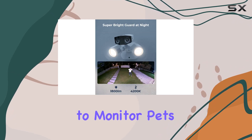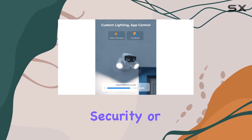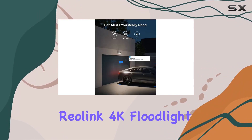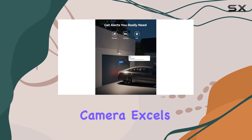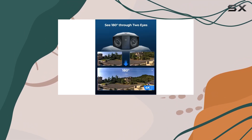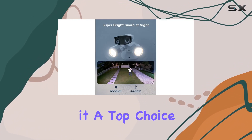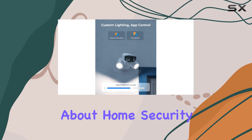Whether you're looking to monitor pets, enhance outdoor security, or simply enjoy peace of mind with advanced surveillance features, the Reolink 4K Floodlight camera excels. It combines high-resolution imaging, effective deterrence, and smart detection in one robust package, making it a top choice for anyone serious about home security.